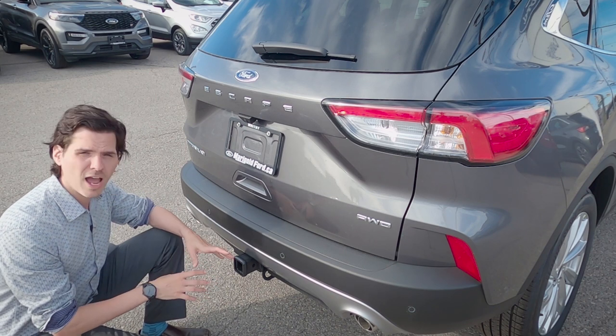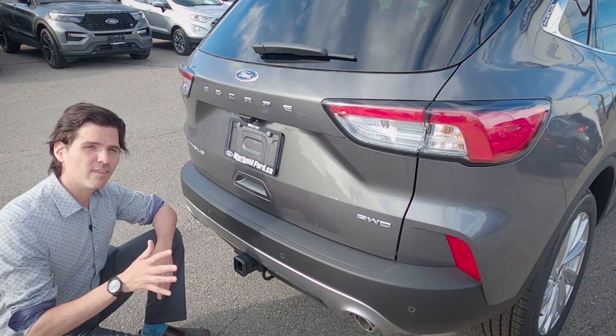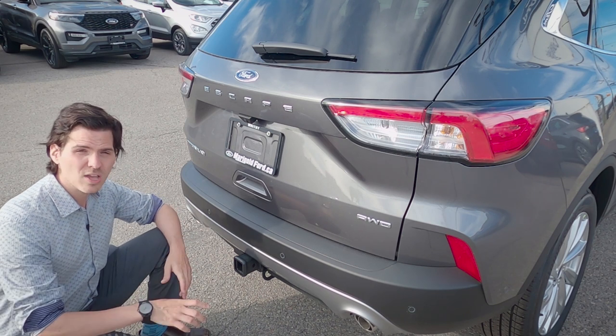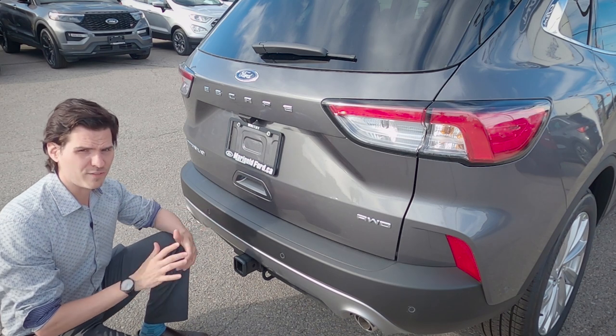Towing capacity depends on which trim you choose. The hybrids — regular and plug-in — can tow up to 1,500 pounds maximum. The 1.5-liter EcoBoost can pull up to 2,000 pounds, while the 2-liter turbo inside this vehicle can pull up to 3,500 pounds.